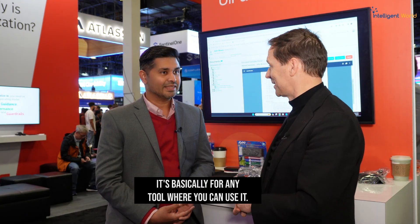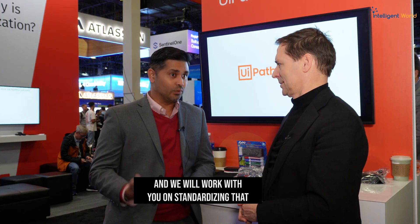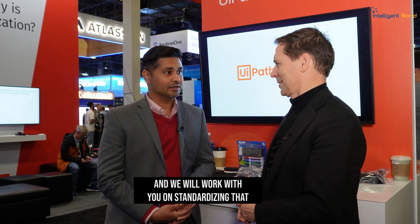That's why UiPath is quite popular — we're pretty much agnostic. Whether you want to run it with Copilot, on an Azure environment, on AWS Bedrock, or on GCP, the options are available. It depends on where your organization is comfortable, and we will work with you on standardizing that along with the security framework we have in place with the AI agents.